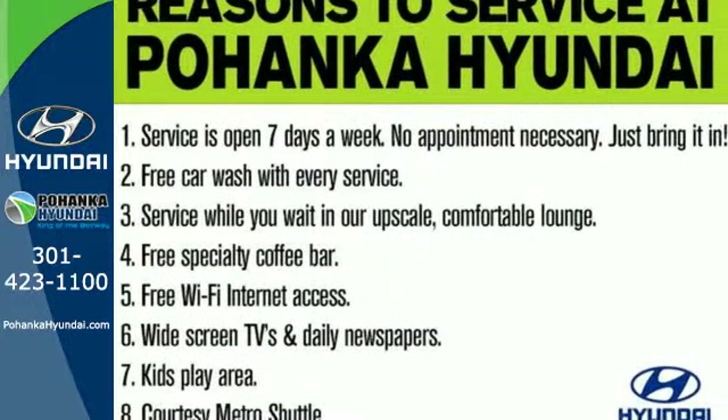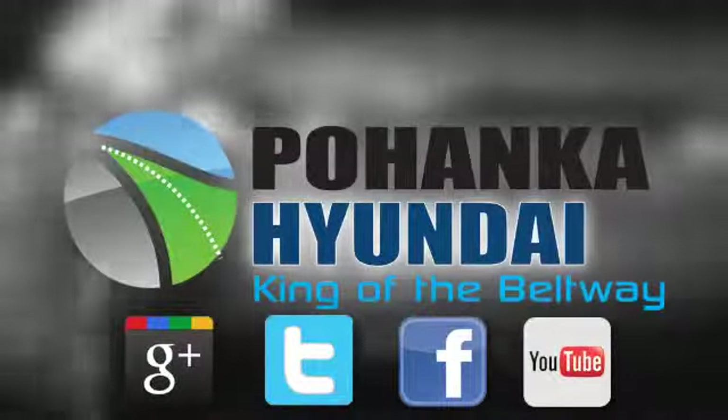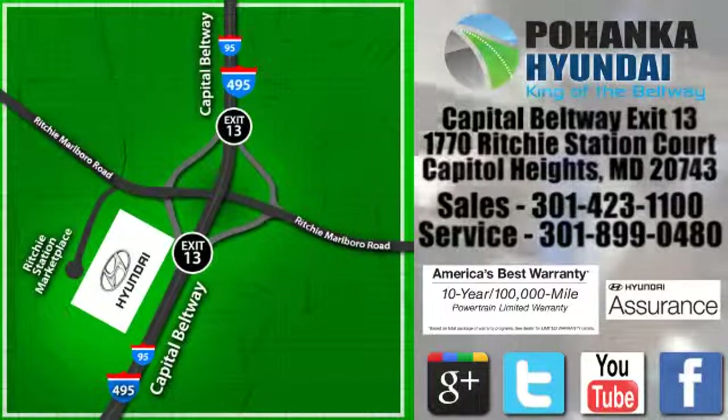Take it for a test drive today. Visit Pohanka Hyundai, King of the Beltway, today. We're conveniently located on the Capitol Beltway at Exit 13, 1770 Ritchie Station Court in Capitol Heights, Maryland.